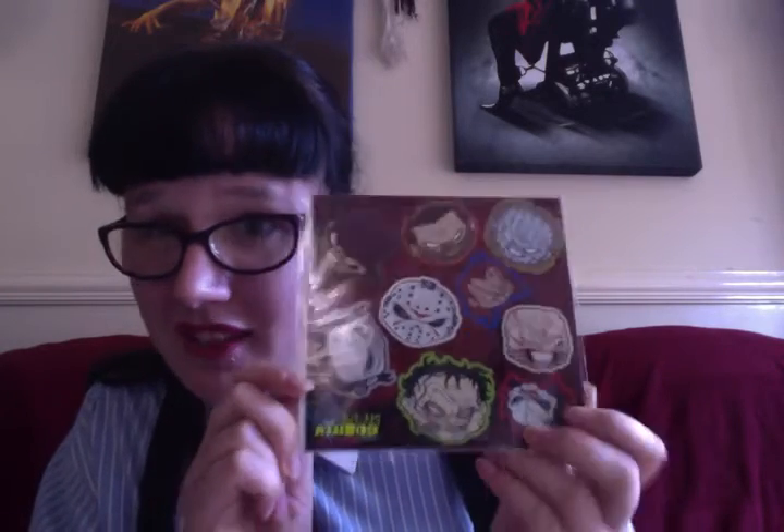Oh, stickers! Phone stickers — we've got lots of cool horror characters on here. We've got Pinhead, Freddy, Michael Myers, and I think that's Billy the puppet down there as well. I needed some stickers for my sewing machine, so these are all mine.